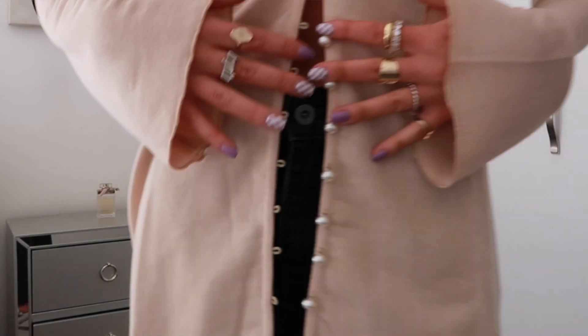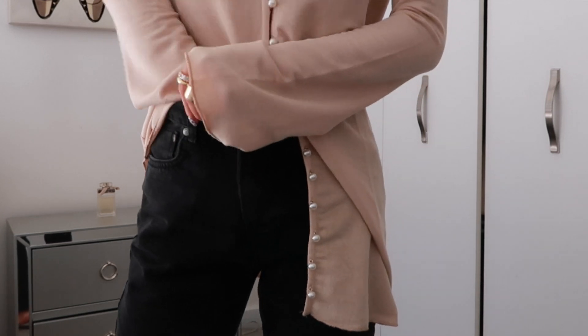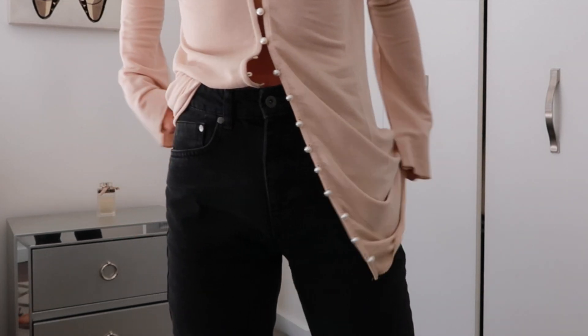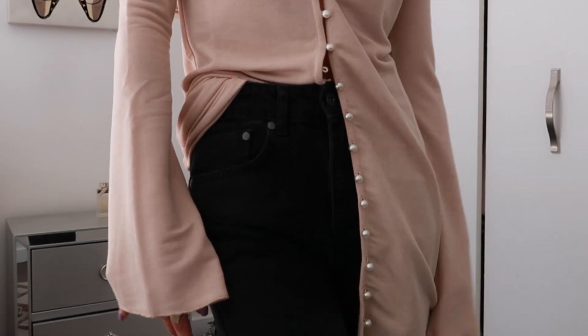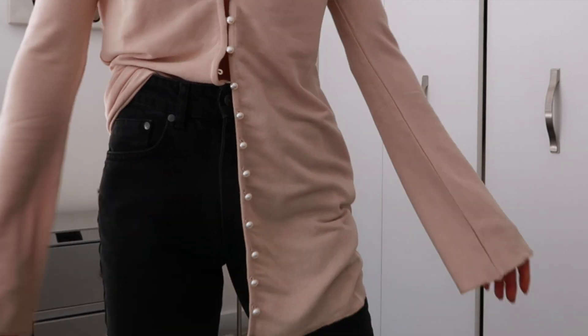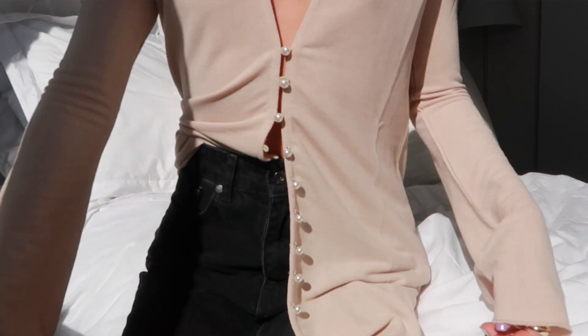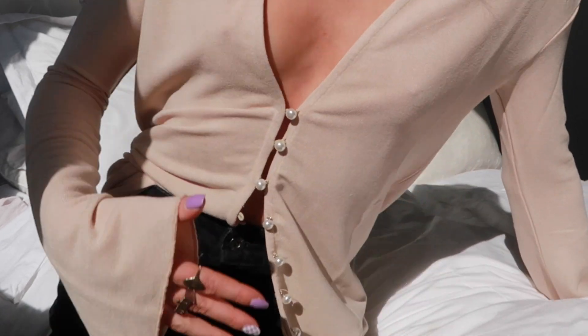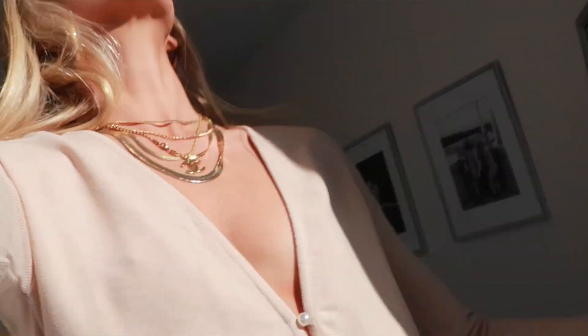Next we have this top that I think is so different, which is why I loved it. When I tried it on I thought it could actually be a dress — it's really long enough. It has buttons going all the way down the middle, so you can either keep them buttoned or unbutton them. I unbuttoned up until the third or fourth button and tucked it in a bit — it looks super cute tucked into jeans or shorts in the springtime. The shirt has so much going on that pairing it with a plain bottom makes the outfit look so cute.